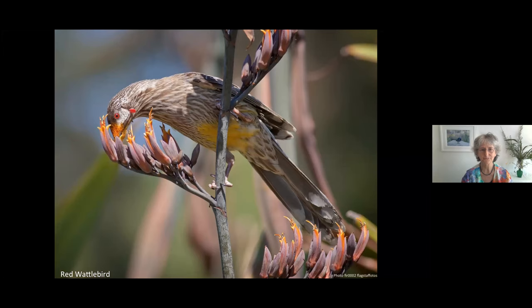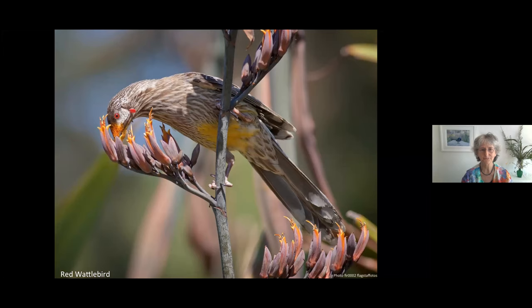Now look at this other one — where's the yellow? The yellow is on the underside. So why is it called the red wattle bird when the most prominent color is yellow? But look at the beak and between the beak and the eye — you can see gold and yellow. It's actually full of pollen.